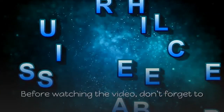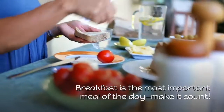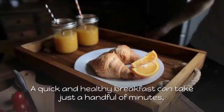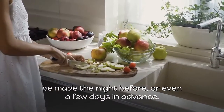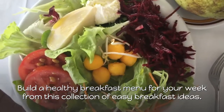Before watching the video, don't forget to like and subscribe to learn more about health and wellness. Breakfast is the most important meal of the day — make it count. A quick and healthy breakfast can take just a handful of minutes, be made the night before, or even a few days in advance. Build a healthy breakfast menu for your week from this collection of easy breakfast ideas.